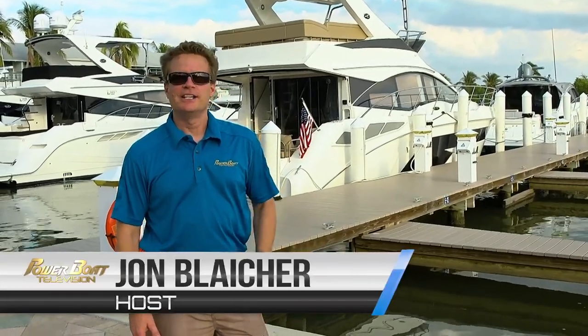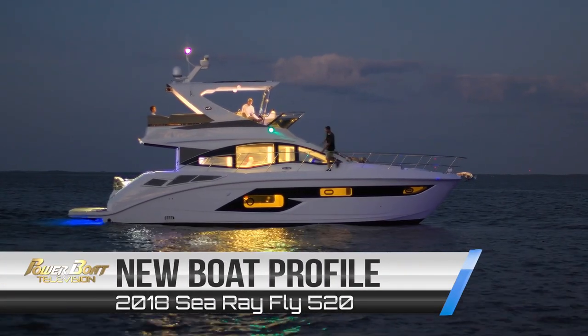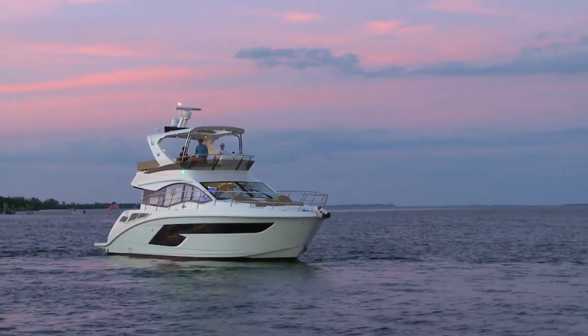A dominant player in the Flybridge market, Sea Ray continually innovates. We're going to get a chance to take a good look at the brand new Fly 520. Not known to rest on their laurels, Sea Ray was determined to raise the bar with an all-new 52-foot sport yacht that looks to create a feeling of brightness with open space and a few key innovations.